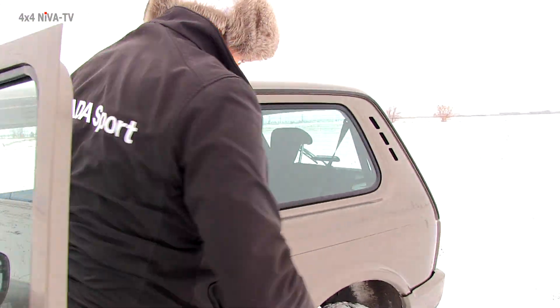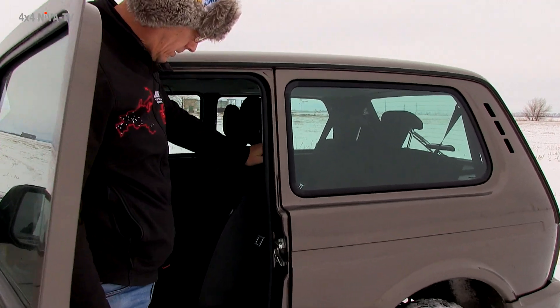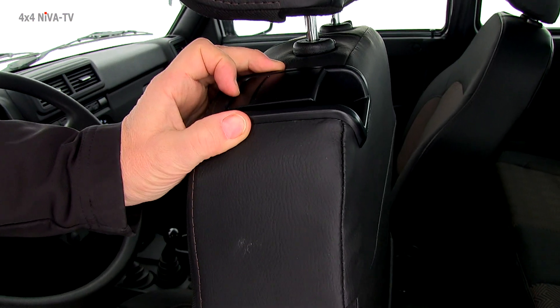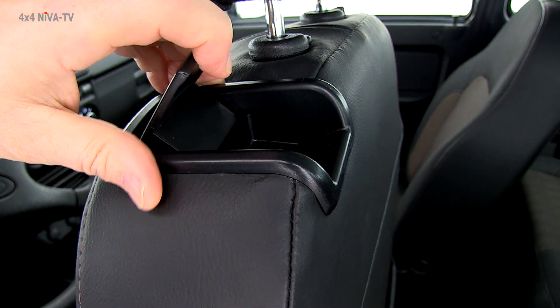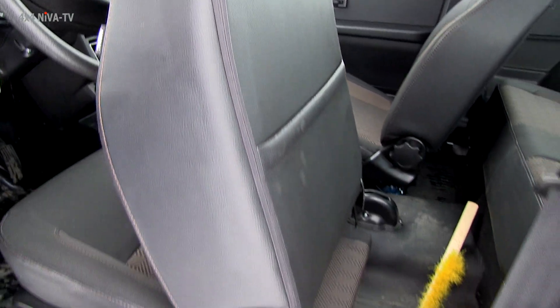Переднее сиденье для облегчения доступа пассажиров на задний ряд получили новые фиксаторы — новые узлы. То есть они более эстетичные. С помощью него можно подвинуть кресло вперед.